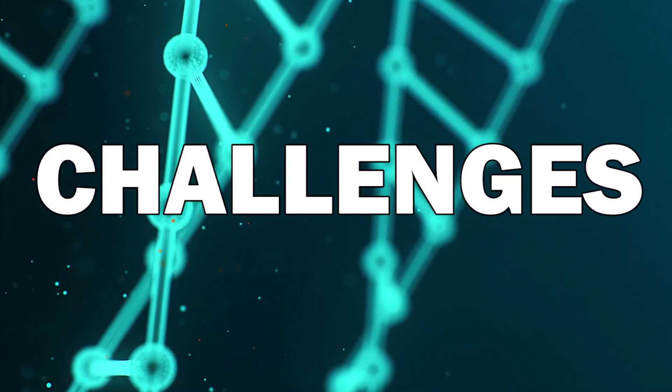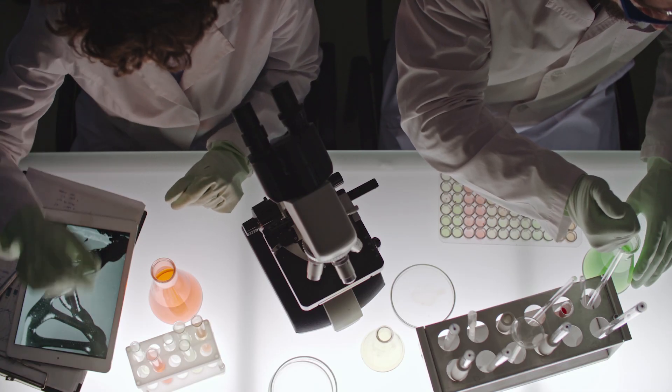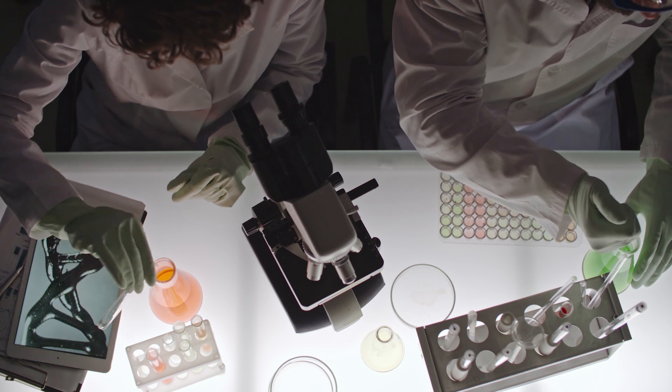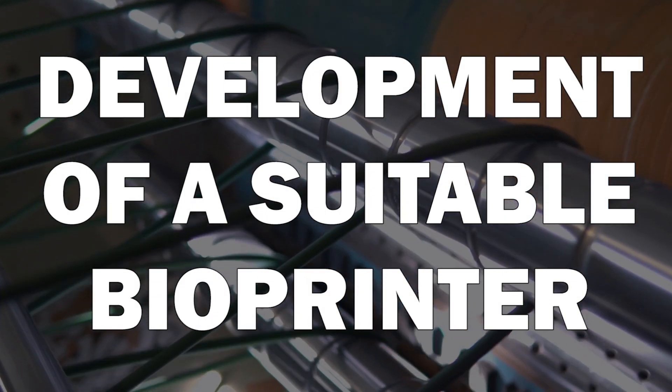There are several issues we need to address before we can grow full-fledged organs. First, we need to refine the whole bioprinting process, as it is very time-consuming — it takes a lot of time to make stem cells, convert them into different cell types, and then print them. We also need a bioprinter capable of printing all the different cell types to grow an entire organ. In other words, we need a printer that is both very fast and very precise. Only then will we be able to grow transplants to their original sizes.